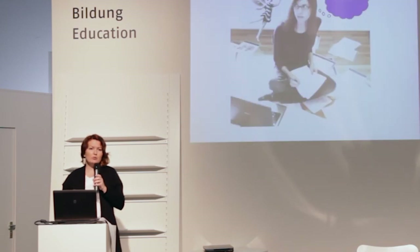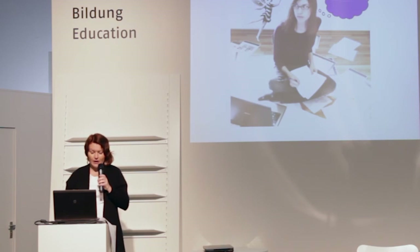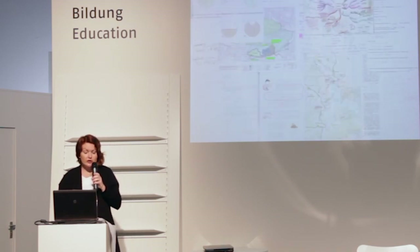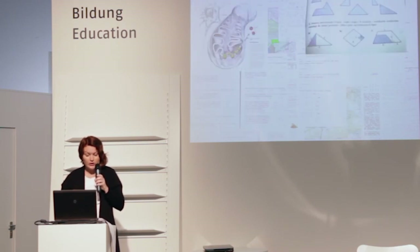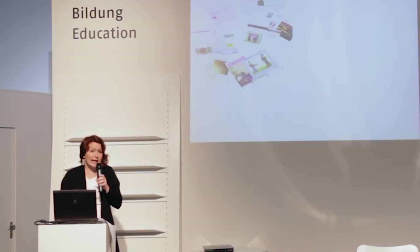Another problem was rote learning — memorizing facts out of context. Asked for a vision of a perfect resource, students communicated the need for one device where they could keep all their notes in one reliable place where everything could be editable, searchable, and easy to carry. And so this is exactly what we did.